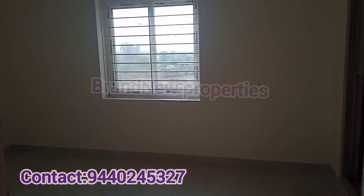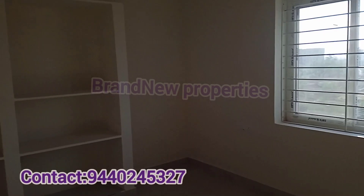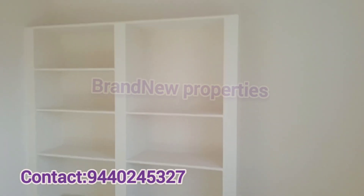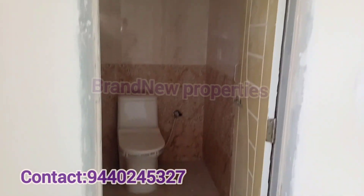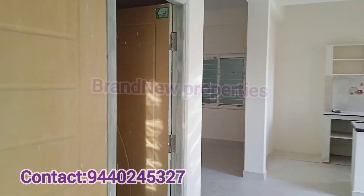We are located in a prime residential location. We cover the bedroom, which includes shelves. There is 100% natural ventilation and light. We cover the East-face main entrance, an enclosed bathroom, an adequate bathroom, and a common bathroom.